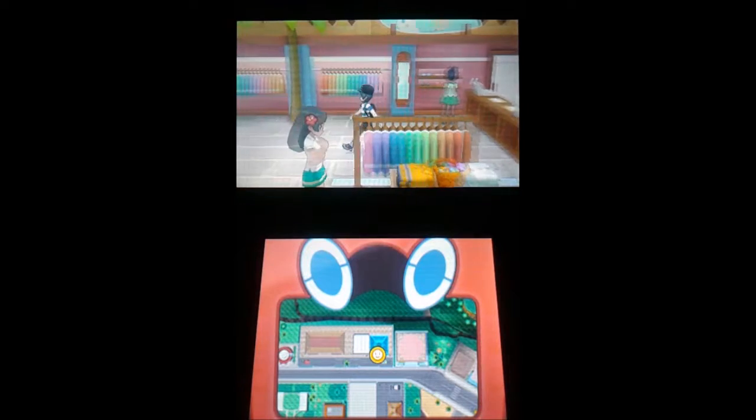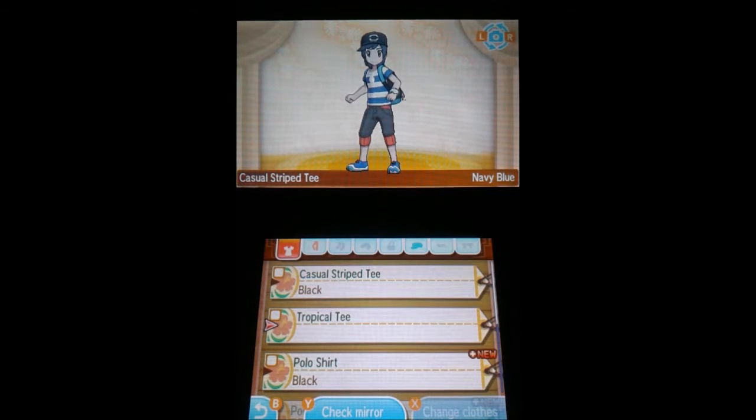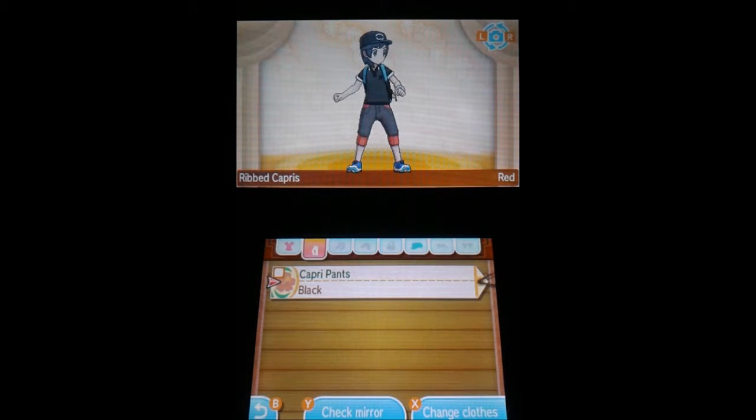I'll decide, alright. Thank you. Just gonna use the changing station here. Change clothes — tropical tea! Oh cool, I'll get a loading Exeggutor one cool — they gave one for free. Alright, blue polo. Capri pants — ribbed capris, okay cool. I like my style right now actually. Baseball cap — oh, so now you can choose to have the cap or not, nice. Check mirror.